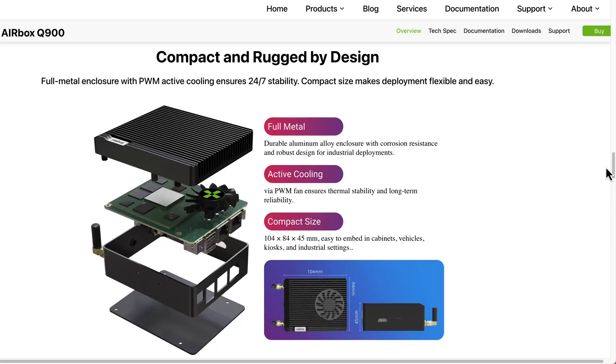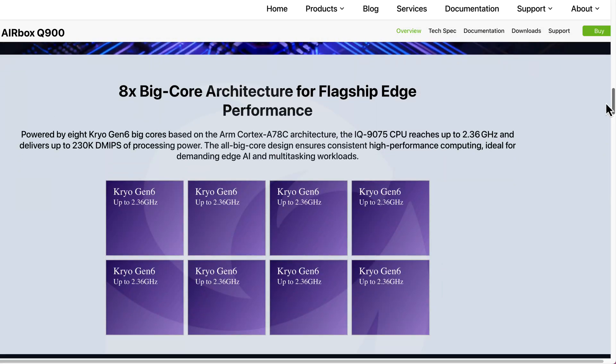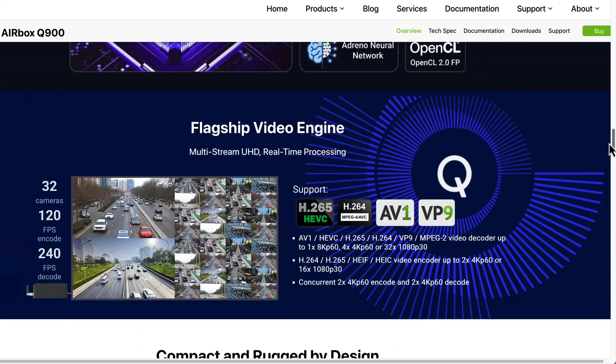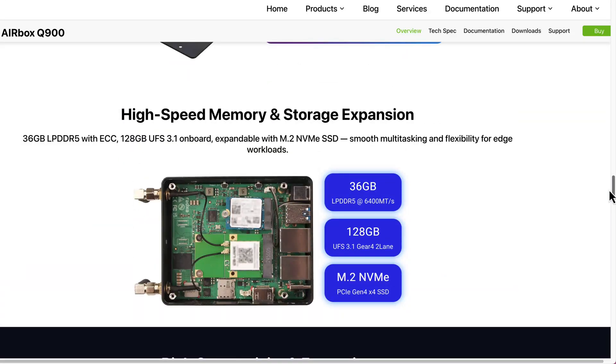Inside the rugged case, you can find an octa-core CPU with a clock of up to 2.36 GHz, Adreno 663 GPU, dual Hexagon NPUs with 26GB of RAM, and 128GB of onboard storage, plus the possibility of expanding storage with an NVMe drive.